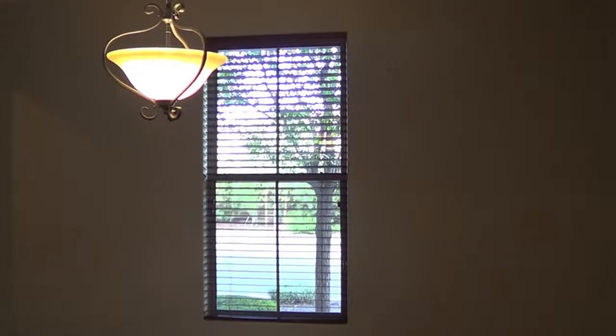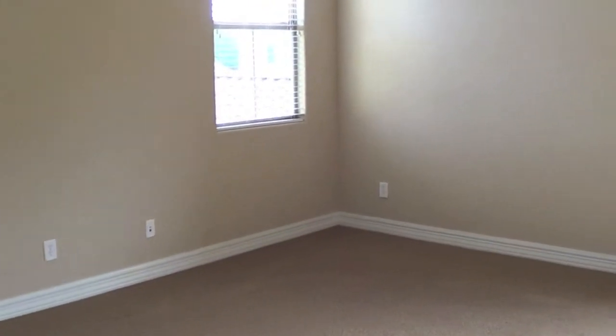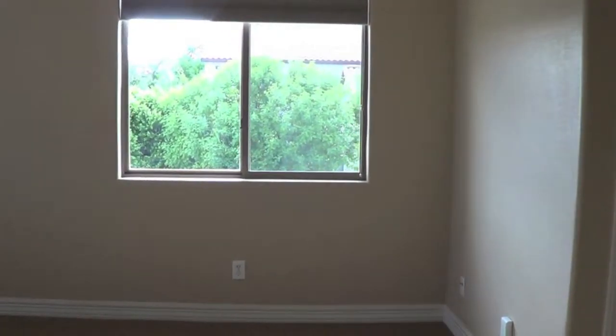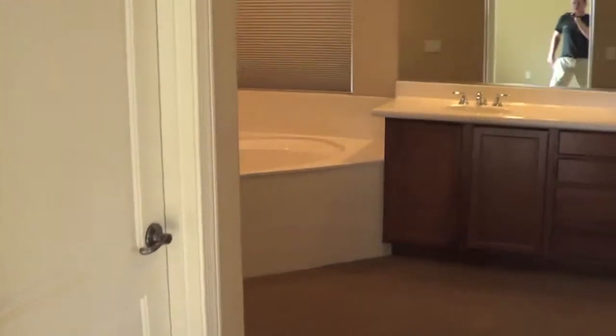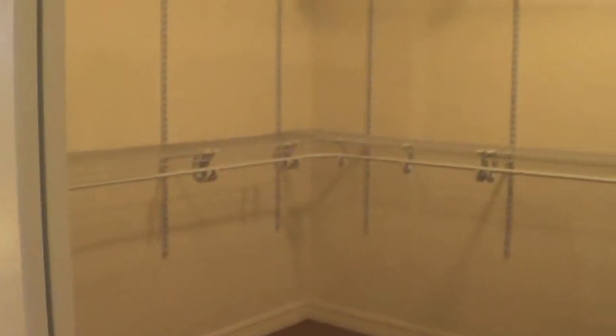Let's take a look upstairs. Almost all the rooms have ceiling fans — pretty much move-in ready. Two-tone paint. This is the large master bedroom. Real nice views. Separate tub and shower, dual vanities, water closet, and a huge master closet with attic access.